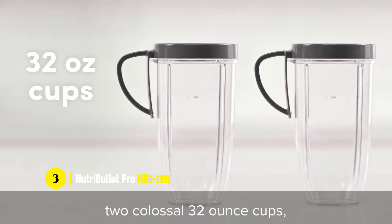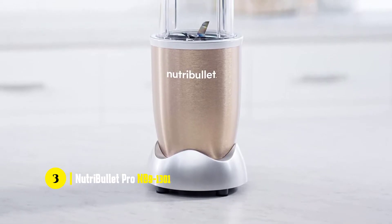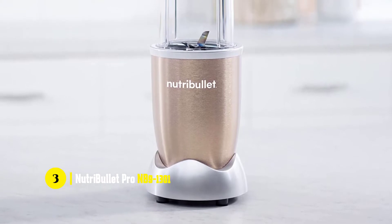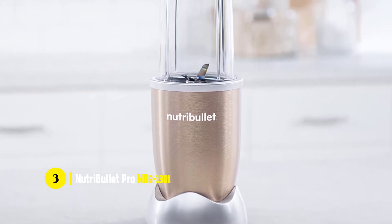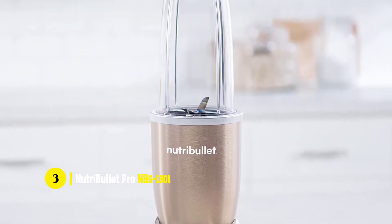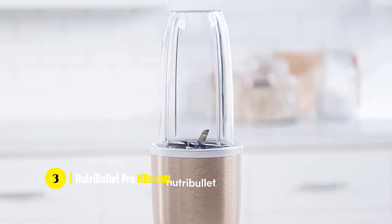The NutriBullet also comes with an amazing set of accessories. You get 2 cups with lids, 2 to-go lids, 2 lip rings, 2 handles, 2 recipe books, a cleaning brush, a tool to adjust the blade, and a recipe card. All of these items are well-made and will last for years, and you'll use them for a long time too.